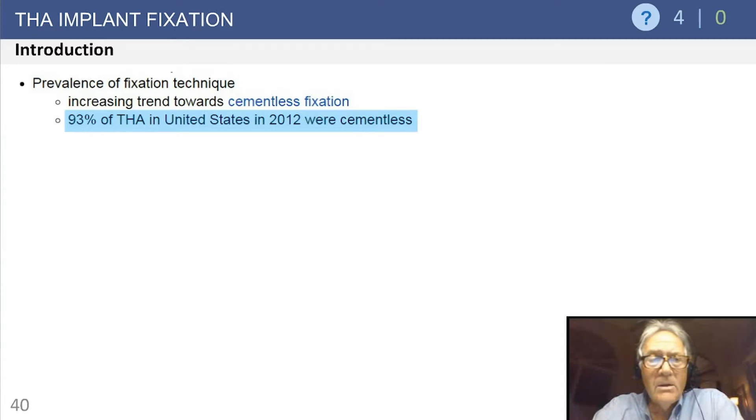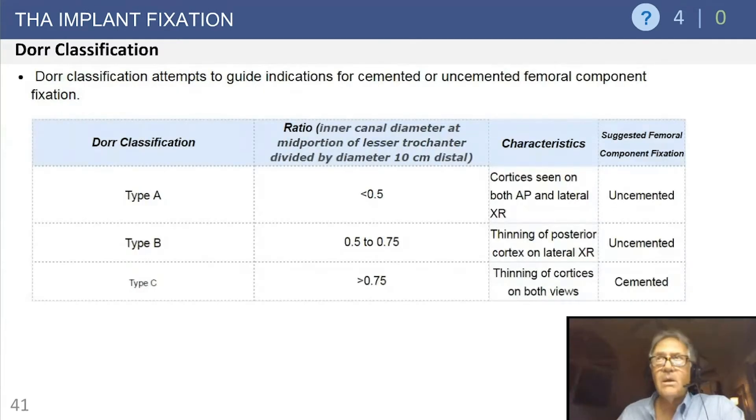Despite appearing to be a difference across the Atlantic in what's best — cemented or uncemented implants — in the US, greater than 90% of total hips are uncemented at this point. The long-term data between cemented and uncemented implants arguably may show some slight advantage to cemented fixation on the femur. However, if you do a great job with your implant, you can get high success rates with uncemented implants.